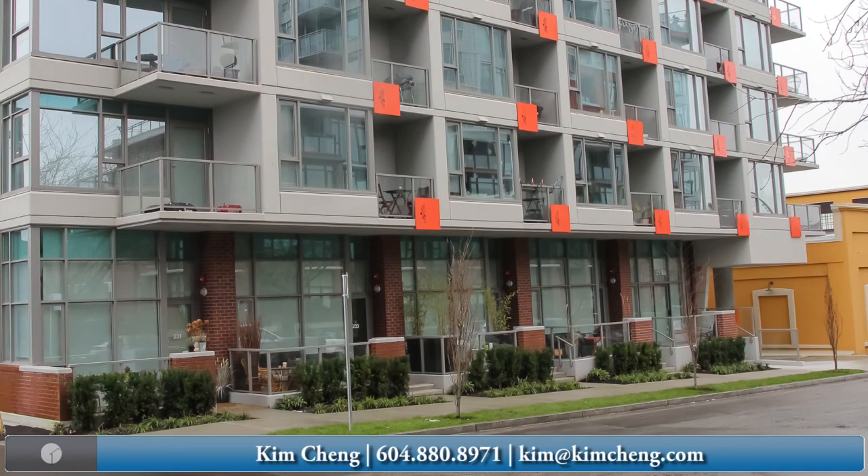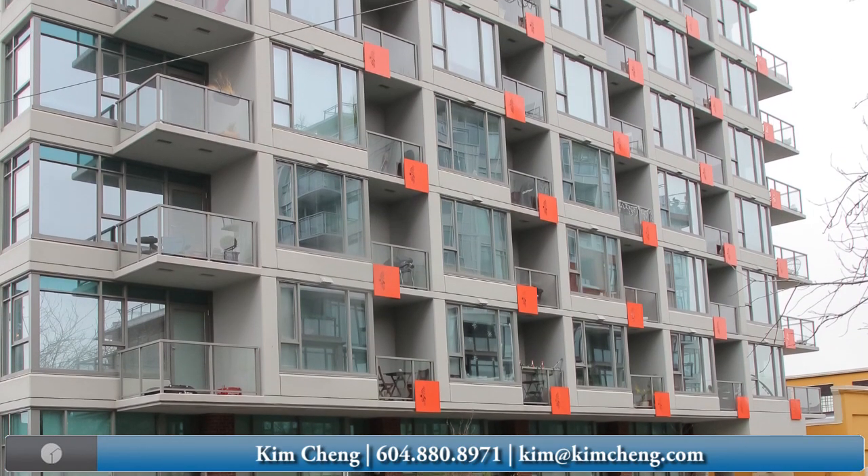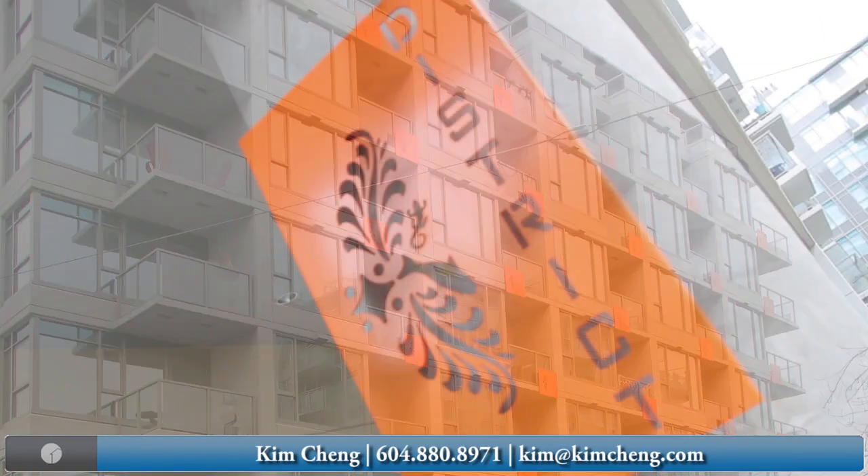Hi, I'm Kim Chang with Coldwell Banker Westburn Realty. This is my new listing at 711-251 East 7th Avenue in Vancouver, British Columbia. The building's called The District, located in Mount Pleasant, one of the fastest growing places in Vancouver.